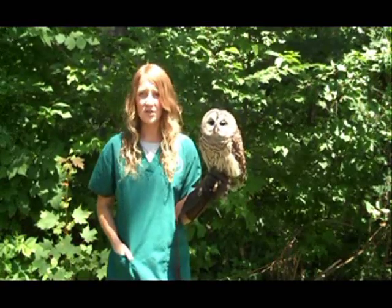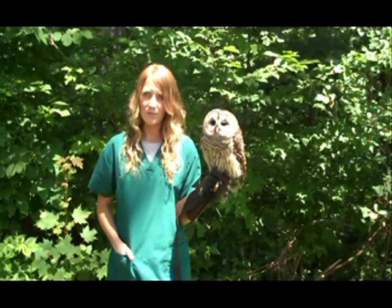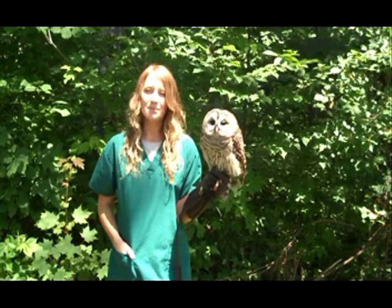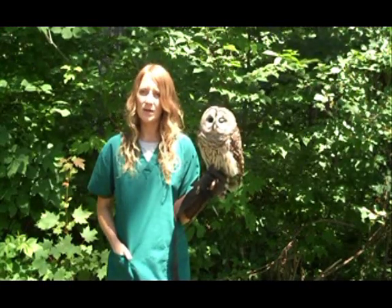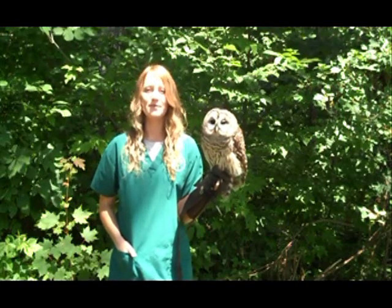For the latest information on the birds in our care, a list of our current nature center programs, outreach opportunities and events, or to contribute to VINS so that we can continue our important work, please visit our website at vinsweb.org or call 802-359-5000 for more information.